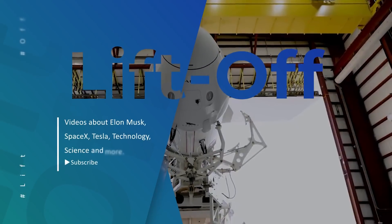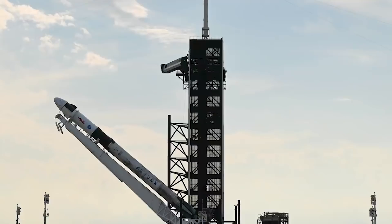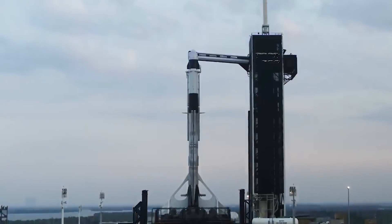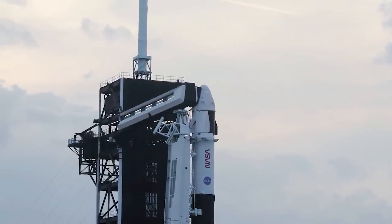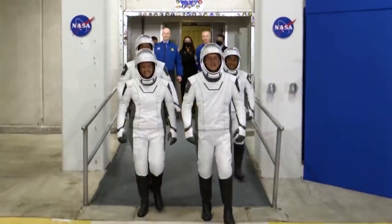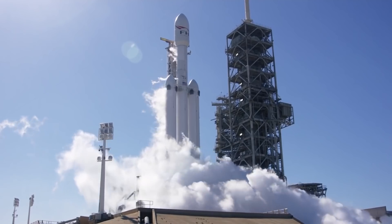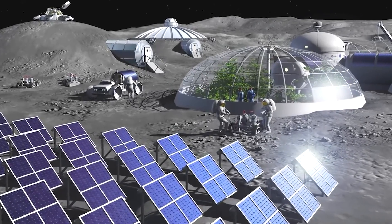Last year, NASA awarded SpaceX a contract for the Dragon XL capsule, an upgraded version of the capsule, to transport personnel and cargo to and from the International Space Station, as well as supplies to the Gateway Station. SpaceX has received a share of $7 billion as NASA contracts to deploy its largest rocket, Falcon Heavy, to launch a new Dragon XL spaceship to the Lunar Gateway — an outpost NASA hopes to build on the moon within the next decade.